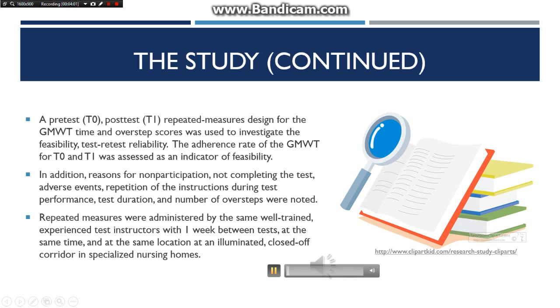A pre-test T0 and post-test T1 repeated measures design for the Groningen Meander Walking Test time and overstep scores was used to investigate feasibility and test-retest reliability. The adherence rate was assessed as an indicator of feasibility, along with reasons for non-participation, not completing the test, adverse events, repetition of instructions during test performance, test duration, and number of oversteps. Repeated measures were administered by the same well-trained experienced test instructors with one week between tests, at the same time and location in an illuminated, closed-off corridor in specialized nursing homes. All test instructors were trained by primary researchers who gave written and oral instructions on how to perform and assess the test according to protocol.